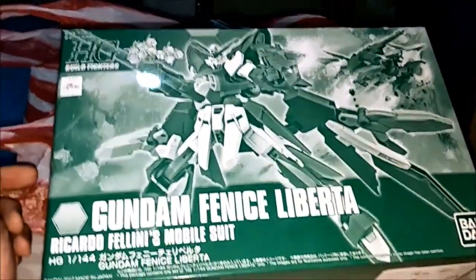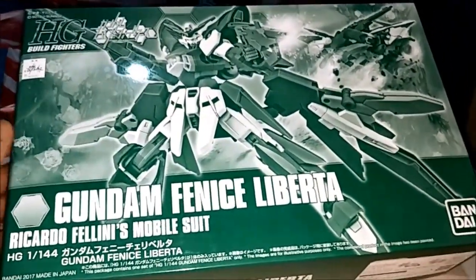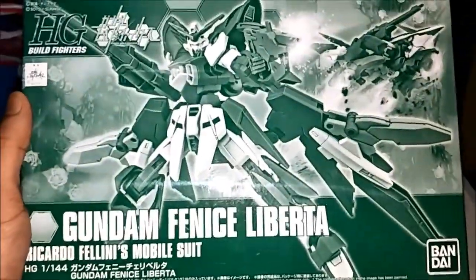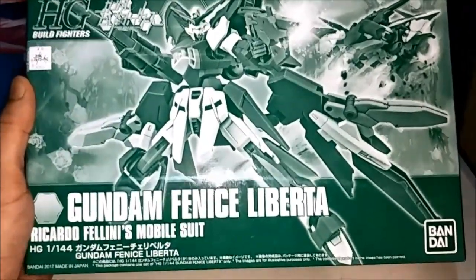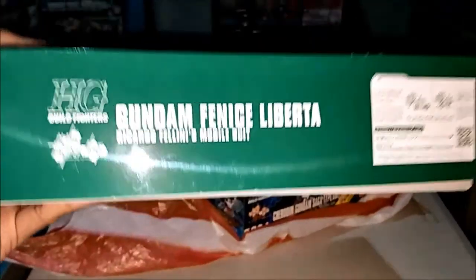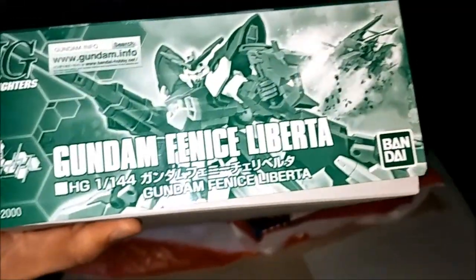This is Premium Bandai Exclusive — it is Gundam Fenice Liberta, model kits. Very nice, it's cool. Wow, it's very sweet. This is my favorite. There's a bike — it's called Meteor Hopper Mode. Like flight mode, this is ground motor bike mode.